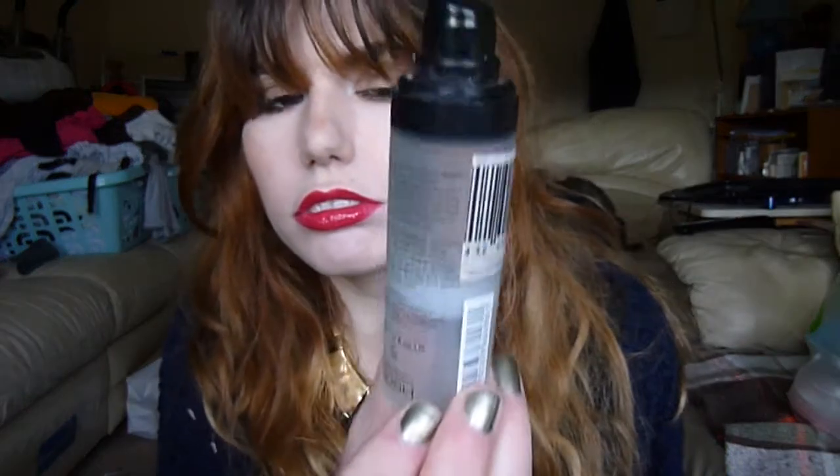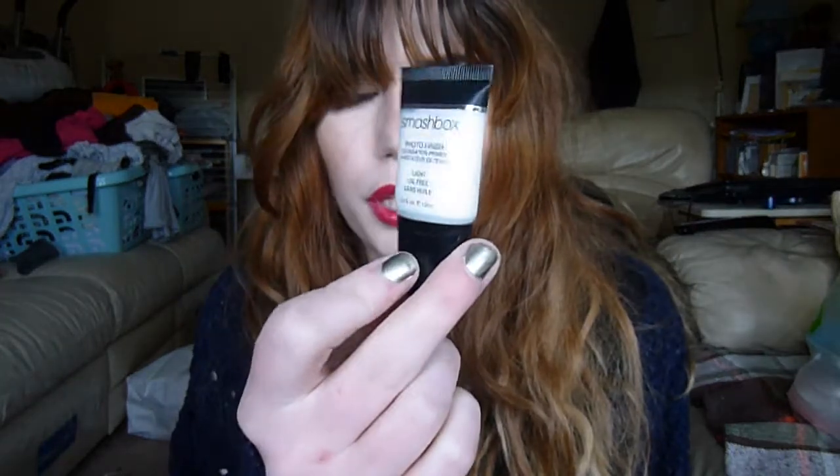For primers, I have three: the Gauche Velvet Touch, which is just over halfway through; the Smashbox Photo Finish Light, just a little baby one; and the Murad Dewy Finish Skin Perfecting Primer, another little sample.